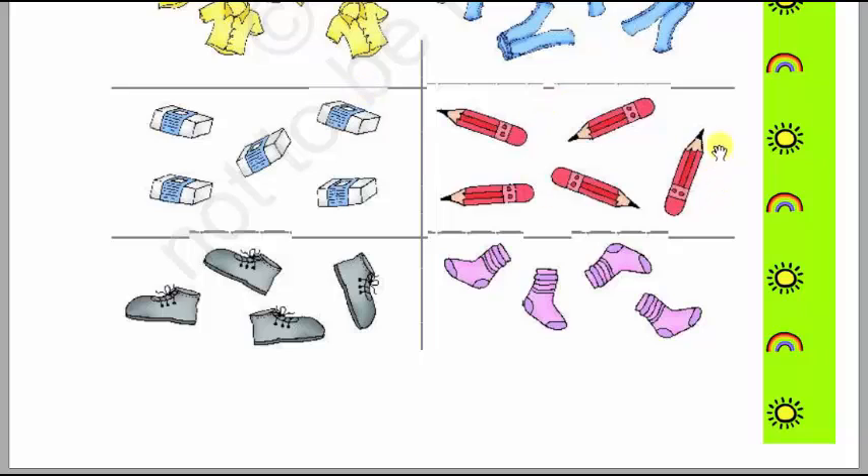Next we will count the pencils and the erasers. First the pencils: 1, 2, 3, 4, 5 — there are 5 pencils. Then the erasers: 1, 2, 3, 4, 5 — there are 5 erasers. So there are 5 erasers and 5 pencils.